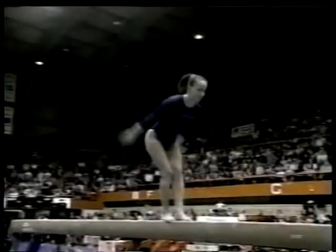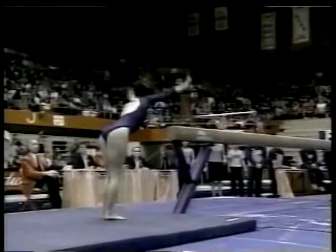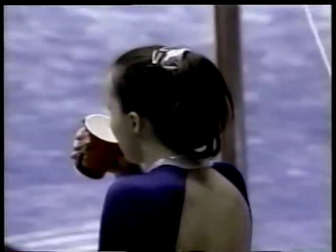Look at this move. And here's her tumbling dismount — two flip-flops into an immediate full twist. Great routine from Kristen Maloney.